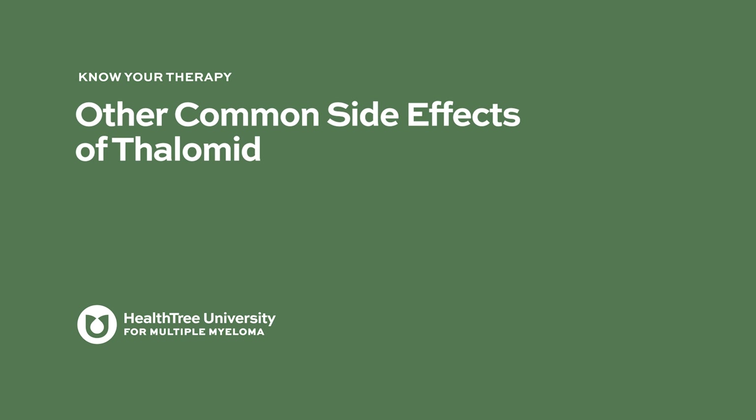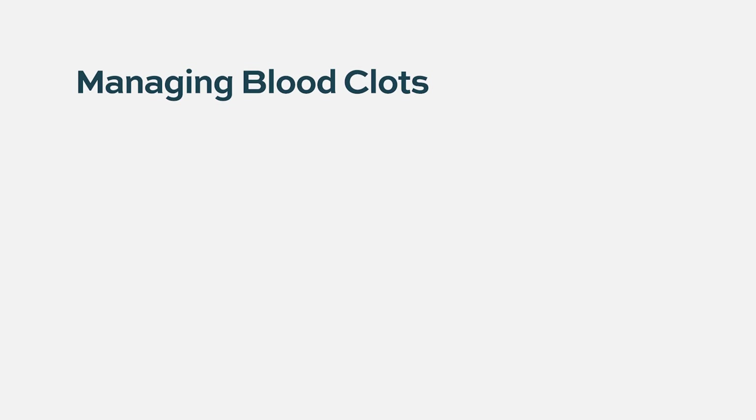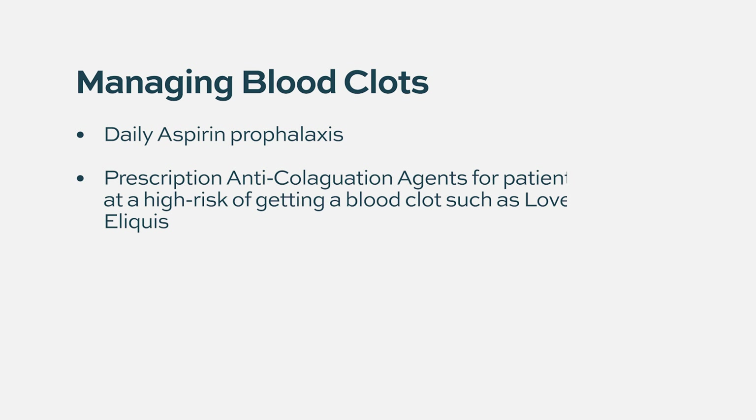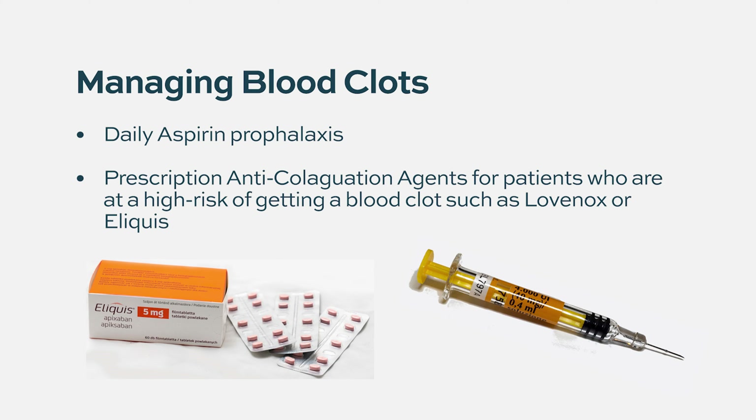Other common side effects of Thalamid: thalidomide also increases the risk of blood clots, especially when used in combination with dexamethasone. Patients have to be on adequate prophylaxis for that. Prophylaxis could be antiplatelet agents like aspirin, or in high-risk patients, anticoagulation like Eliquis or Lovenox to prevent blood clots.